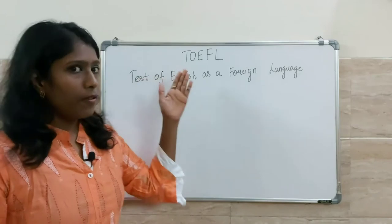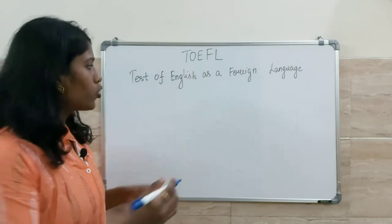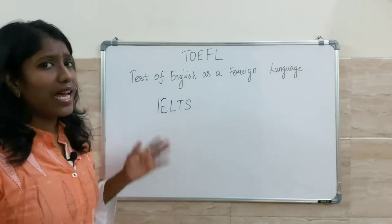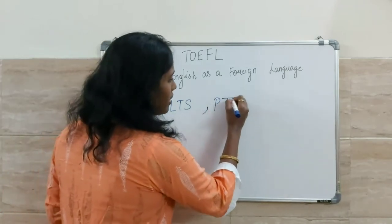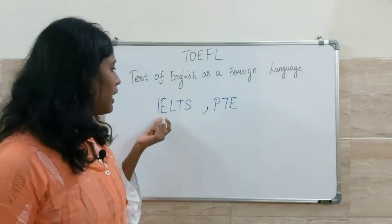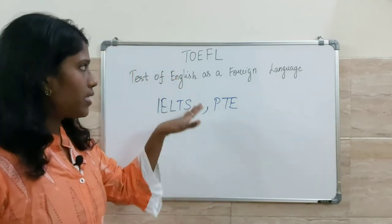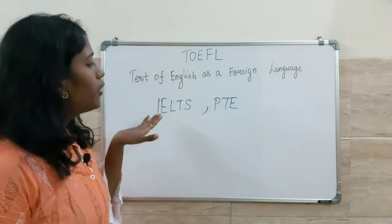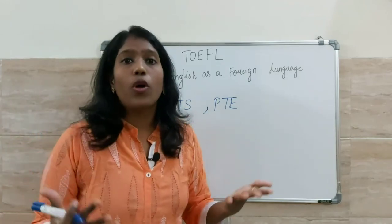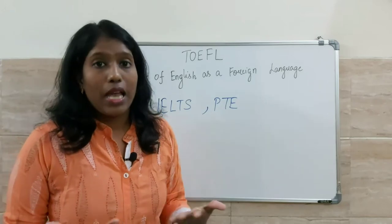TOEFL is also a common and most popular proficiency test. Besides TOEFL, you also have IELTS — International English Language Testing System — and PTE, which is the Pearson Test of English. You can attempt any one of these to show your proficiency in English, as all of them will test your English language skills.